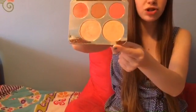Next I have this Becca Jaclyn Hill champagne pop palette. This palette has two highlighters and like three blushes, and they're all really good — I've used them all and I love this palette.